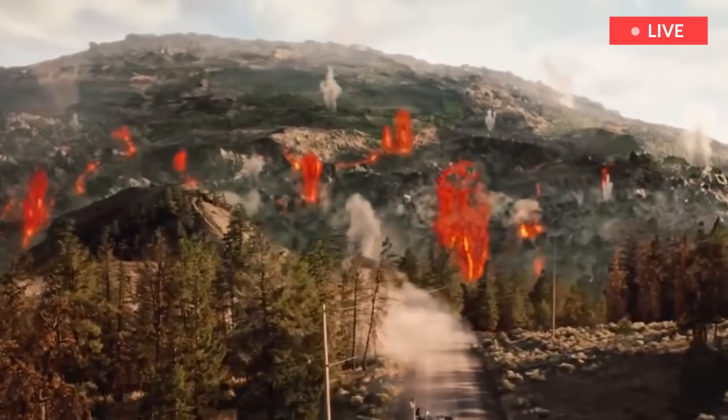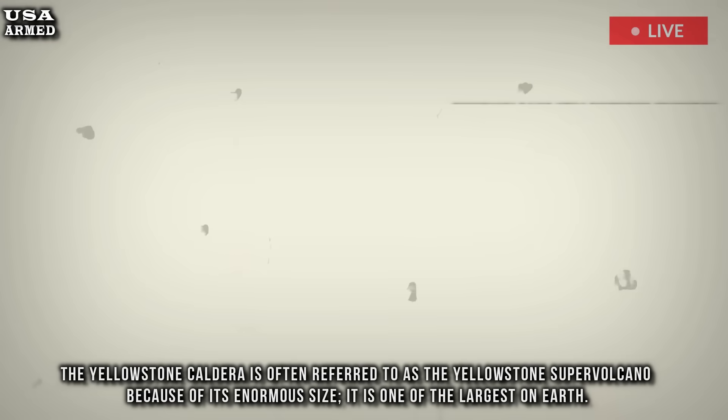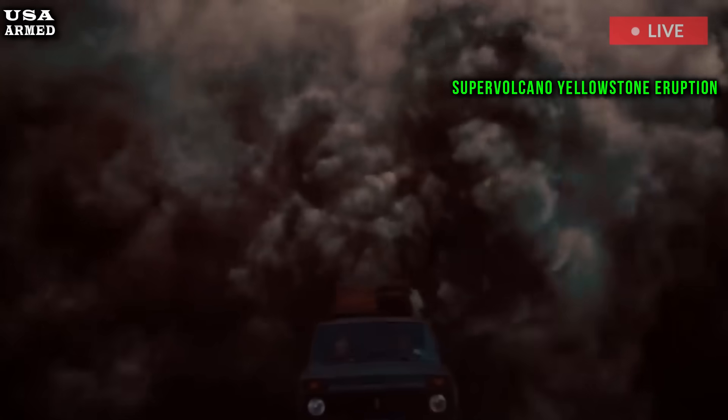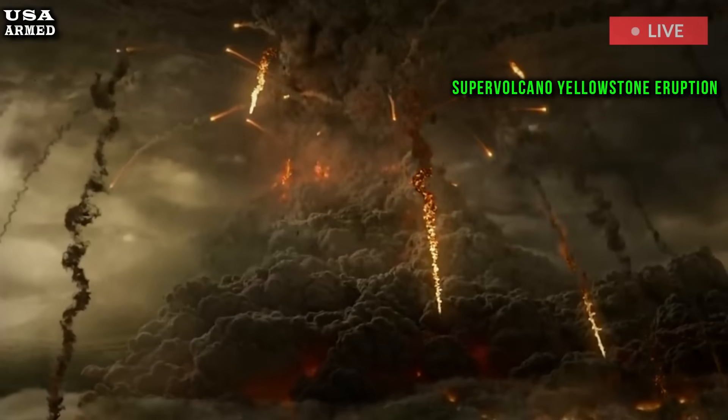The Yellowstone Caldera is often referred to as the Yellowstone Supervolcano because of its enormous size. It is one of the largest on Earth. A team of geologists from the U.S. Geological Survey have discovered signs of rhyolite volcanism in the Yellowstone Caldera, which is shifting to the northeast.